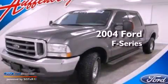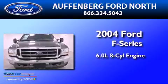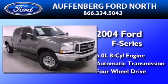This is a 2004 Ford F-Series. It features a 6.0-liter eight-cylinder engine, an automatic transmission, and the added capability of four-wheel drive.